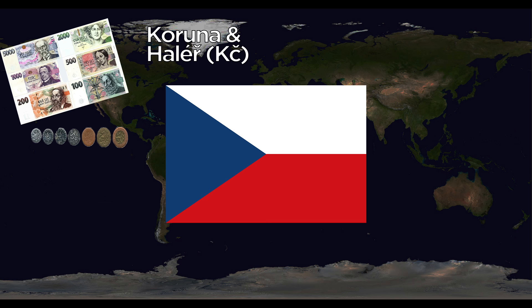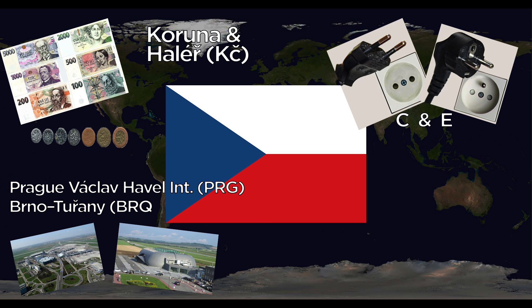The Czech Republic uses the Koruna, divided into Haléř. They use the C and E outlets. Major airports are Prague Václav Havel International and Brno Tuřany International. The national animal is a double-tailed lion — which is a mythical creature, unless someone discovers a mutated lion born with two tails.